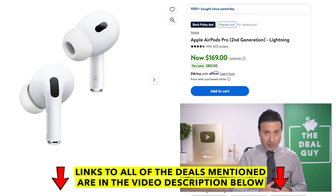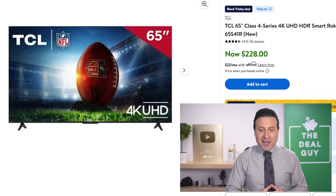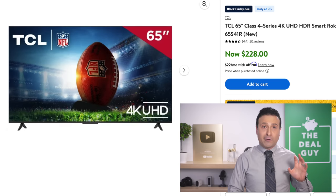The $169 price that you see right now on the second-generation Apple AirPod Pros makes what I consider an otherwise very overpriced pair of headphones slightly more accessible. The 65-inch 4K TV right here at $228 is one of the least expensive 4K smart TVs that I have come across. That is a great deal.